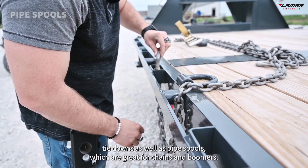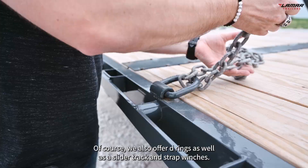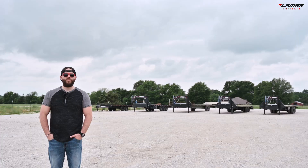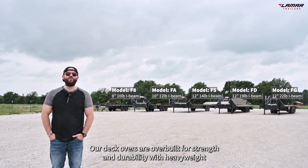Everyone's tie-down needs are different, so our rub rail is standard with stake pocket strap tie-downs as well as pipe spools, which are great for chains and boomers. Of course, we also offer D-rings as well as a slider track and strap winches.